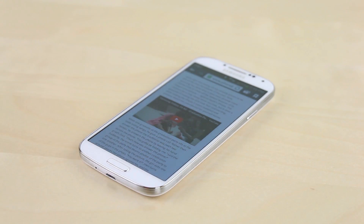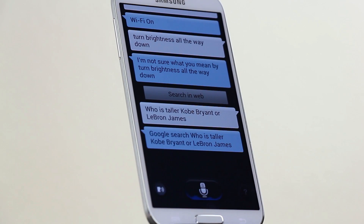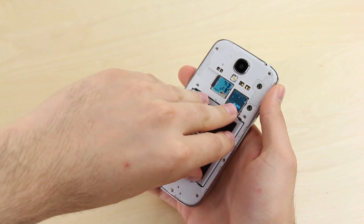I'd recommend turning off some of those S features that you may not even be using, disable the double tap for S4's feature on the home button, and try restarting your phone every once in a while to help clear out the RAM. These tips, in addition to the top 5 I tell you about in the other video, should definitely help boost your performance just a little bit.